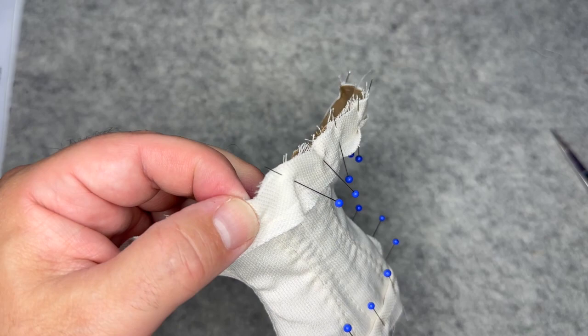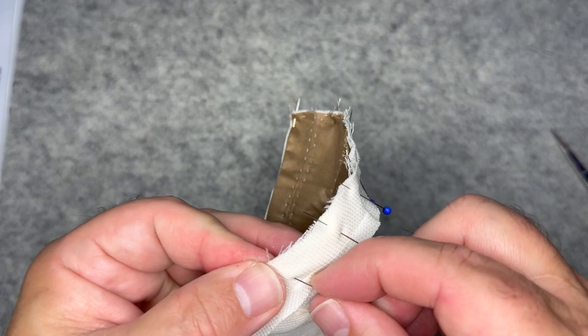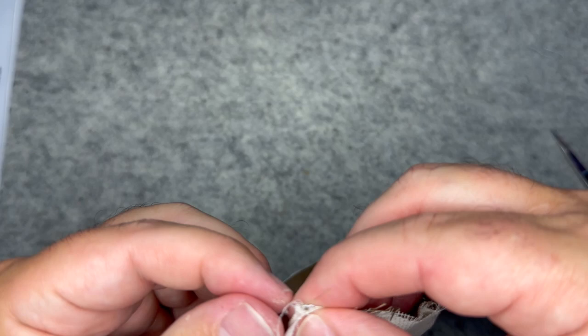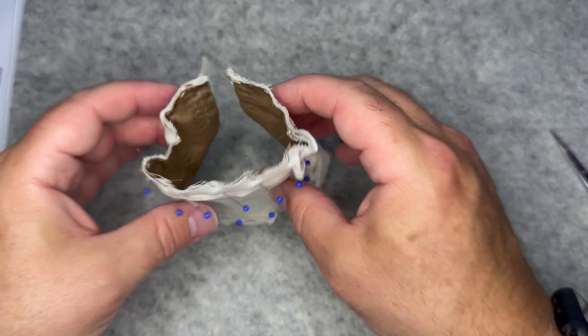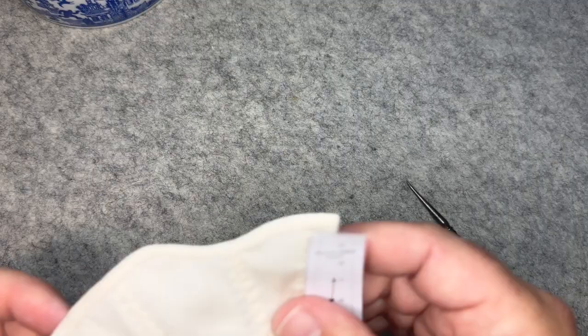The eyelets are probably the most time consuming — they're small and a little finicky, but not particularly hard. You have to do eight on each side, but the method is very simple: just a hole that you whip stitch around very tightly. Once you get the hang of it, it goes quickly. The corset could probably stand up on its own at this point, which is what we want — nice and stiff to provide proper support.